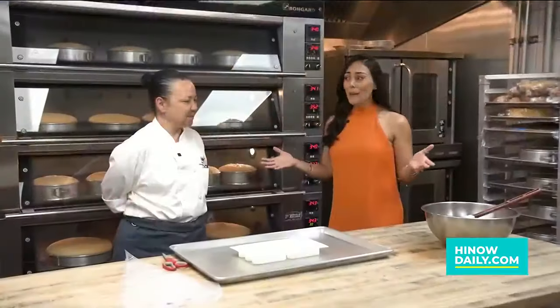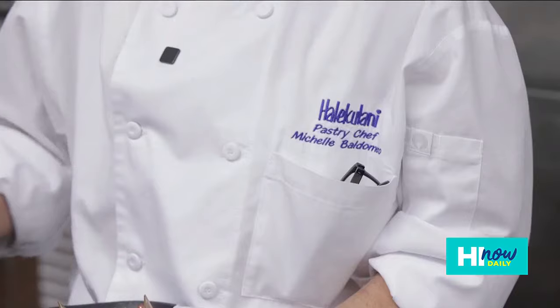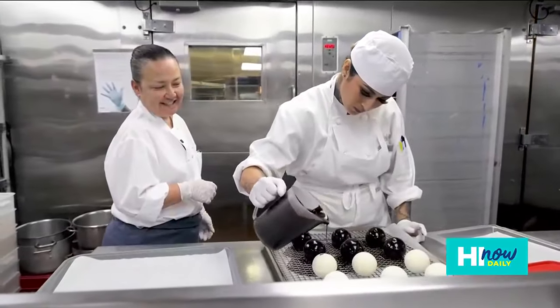We are in the bake shop and you are in all your glory here in the kitchen. You've been with Halekulani for the last 17 years. How has that been so far? Oh, I love it. I absolutely love it. Pastry is always my passion, but I started cooking and cooked for about 20 years before I decided I was finding time to follow my passion.